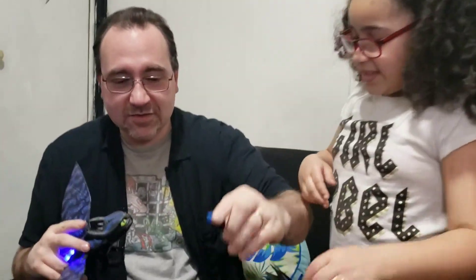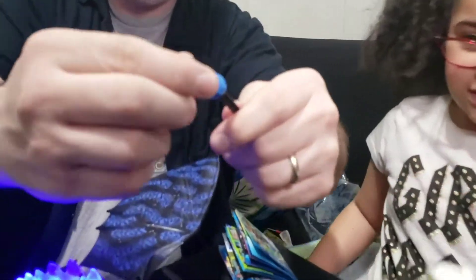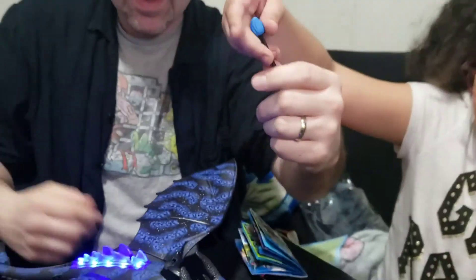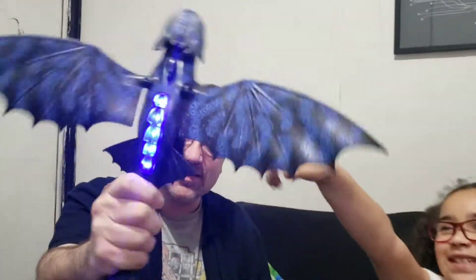Just in case you were worried about the missiles themselves — they're soft, very soft rubbery pieces. And that's what you need one AAA battery for: to light him up.